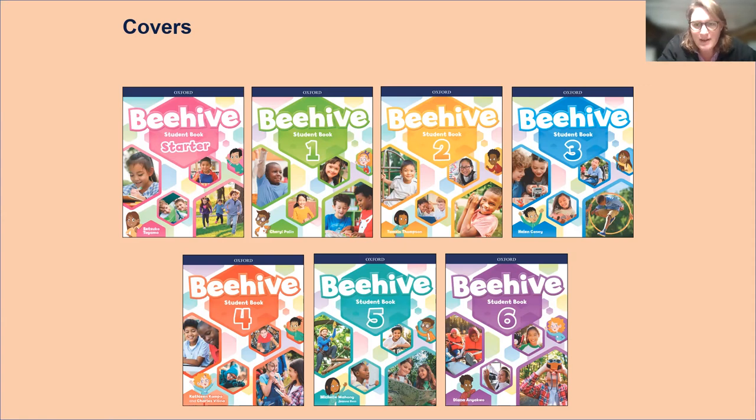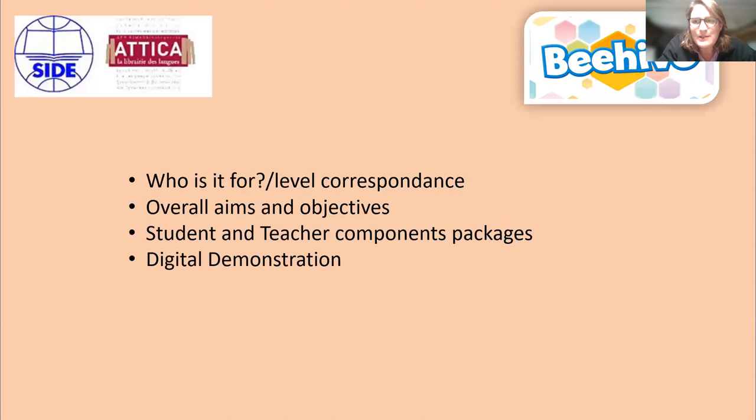I'm really trying to make sure you get all the information you need so that when you go into the classroom, you're happy with the material and more likely to get better results from your pupils — and if you're excited about the material, the students are more likely to be excited about it too. So Beehive, just like Family and Friends, has seven levels: starter, 1, 2, 3, 4, 5, 6. We're going to look at who it's for, level correspondence, overall aims and objectives, student and teacher components, and different packages.